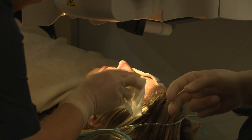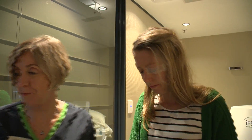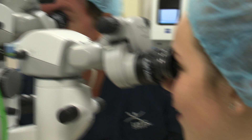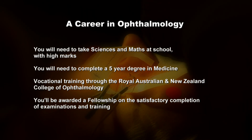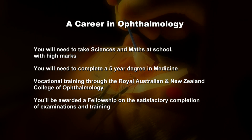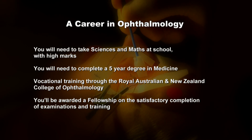Dr. Mantell follows up with Danielle before she goes home, noting the procedure went really well. He works very busy weeks — within a week he would have two or maybe three half-day operating sessions, with the rest of the time spent consulting. Dr. Mantell says Sophie was a great surprise: an intelligent, very personable young woman with all the qualities to be a fantastic doctor. To consider a career in ophthalmology, you'll need sciences and maths with high marks. Next, complete a five-year degree in medicine. Vocational training is offered through the Royal Australian and New Zealand College of Ophthalmology, with a fellowship awarded on satisfactory completion of examinations and training.